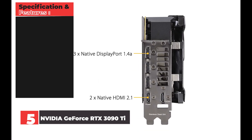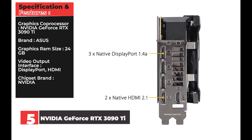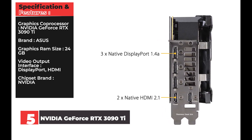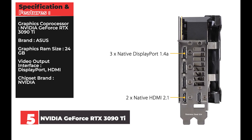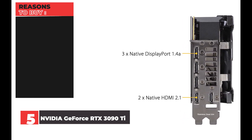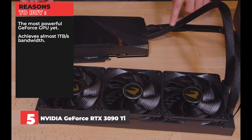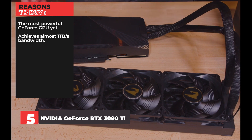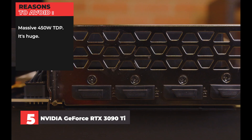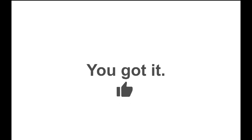Specifications: Graphics Coprocessor: NVIDIA GeForce RTX 3090 Ti. Brand: ASUS. Graphics RAM Size: 24GB. Video Output Interface: DisplayPort, HDMI. Chipset Brand: NVIDIA. Reasons to Buy: The most powerful GeForce GPU yet, achieves almost 1 terabyte per second bandwidth, future-proofed for many years. Reasons to Avoid: Massive 450W TDP, it's huge. You wanted the best — you got it.